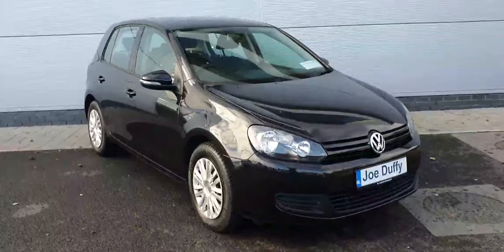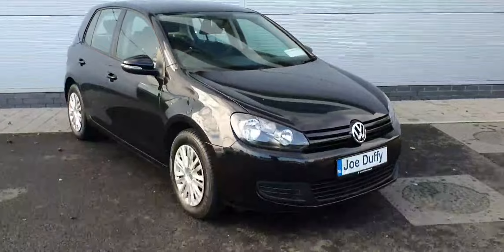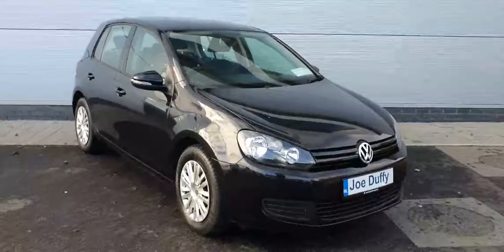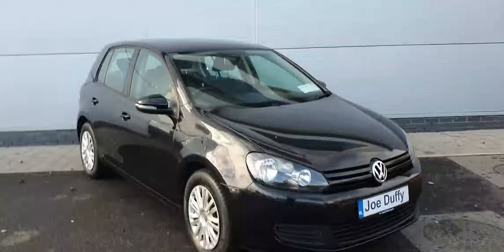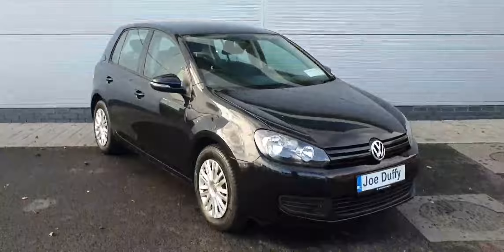Now ladies and gentlemen, if you have any more inquiries about this lovely 2011 Volkswagen Golf, please don't hesitate to contact us at 018503900. Someone will be more than happy to help you with every single inquiry that you have. Thanks for your time, and I wish you a wonderful day.